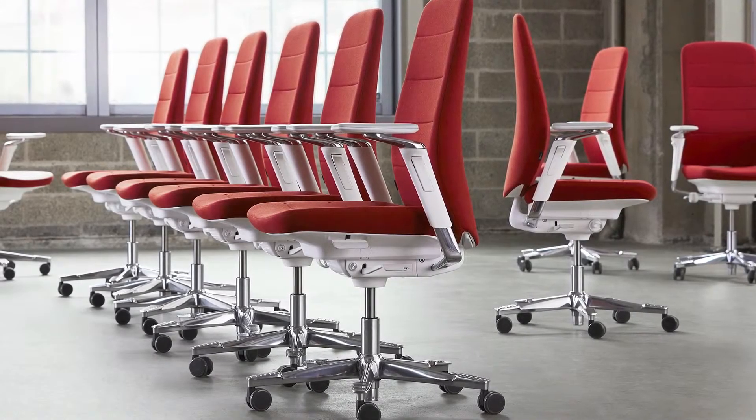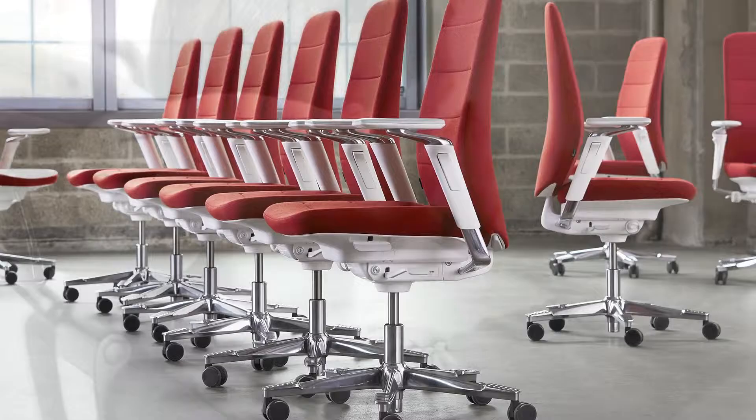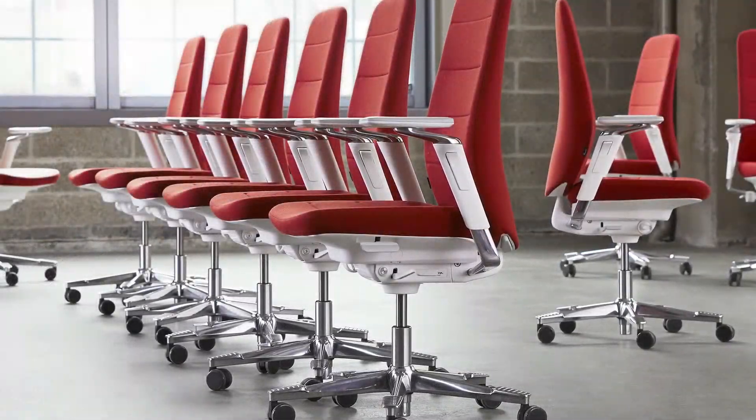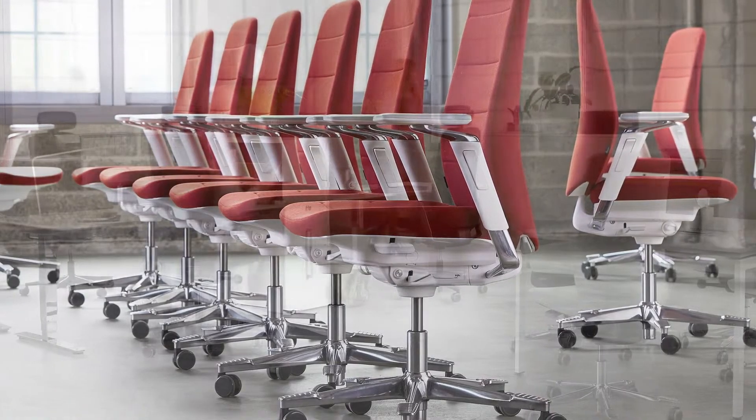With Capella, you have the perfect chair for your favorite workspace — a well-designed task chair with pure lines and an elegant expression, that is both comfortable and easily adjustable. You just decide where you want to use it and Capella will adapt to your needs and your work style.